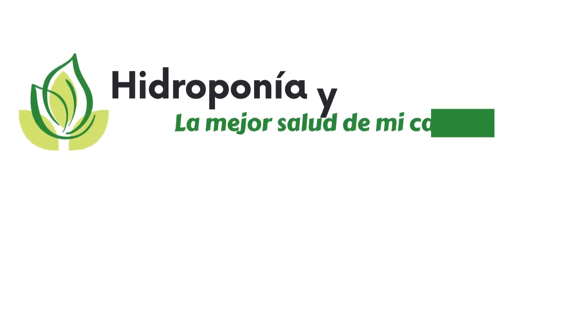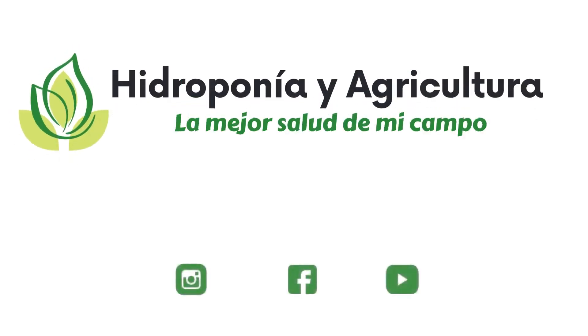If you liked this video, do not forget to follow us for more valuable content.